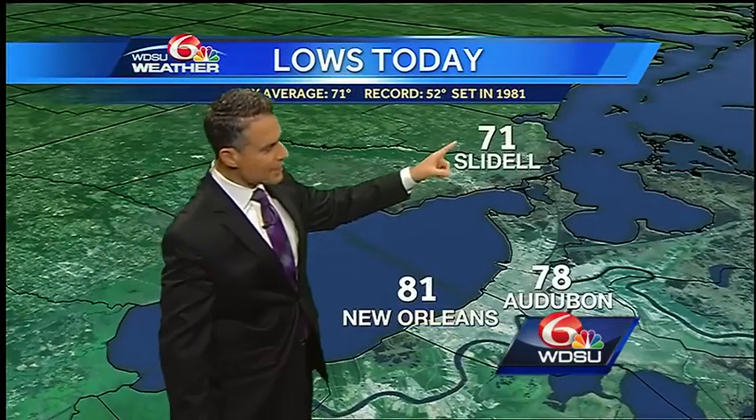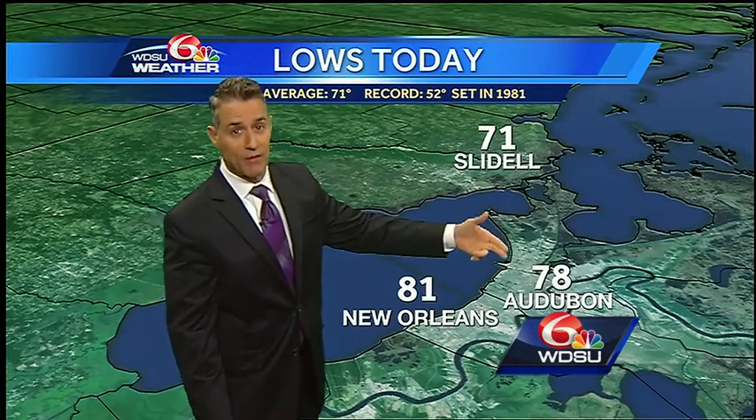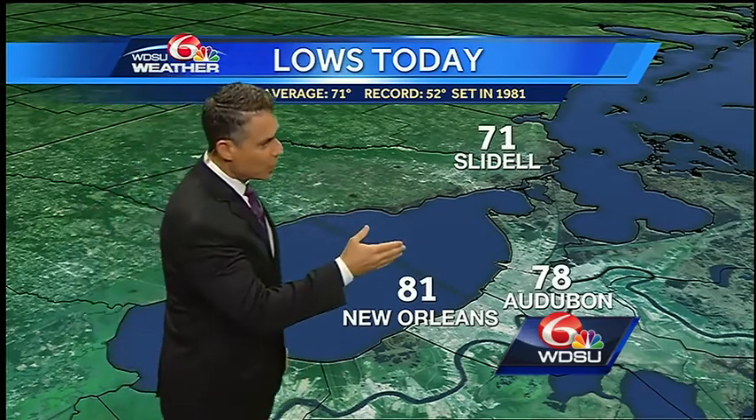Take a look at some of the early numbers from the weather service. 71 was the low in Slidell — that's fairly comfortable. 78 in Audubon, fairly comfortable relatively. But 81 at the airport is not. We've got the northerly wind, so that held up temperatures a little bit early this morning.